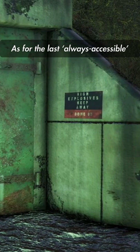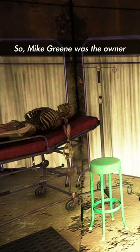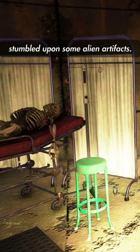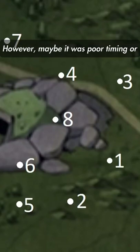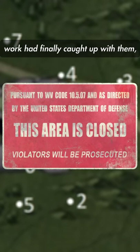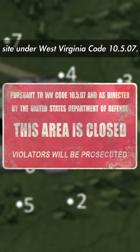As for the last always-accessible TNT Dome No. 2, this is where it gets weird. Mike Green was the owner of Green Custom Defense Systems, and one way or another, they stumbled upon some alien artifacts. Fearing that someone or something was interested in their work, they moved it to a more secure location — TNT Dome No. 2. However, maybe it was poor timing, or maybe the group interested in Green's work had finally caught up with them, as sometime before the Great War, the Department of Defense closed down the site under West Virginia code 10.5.07.